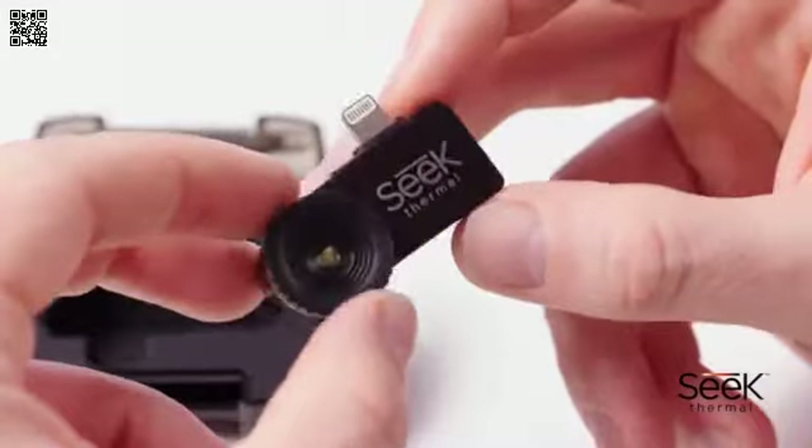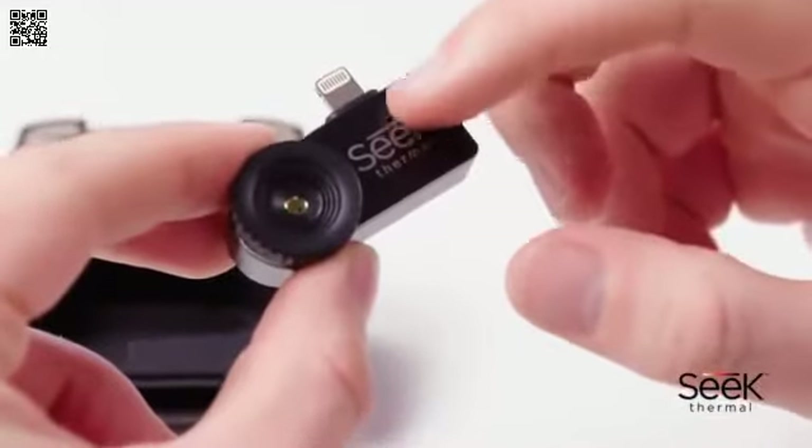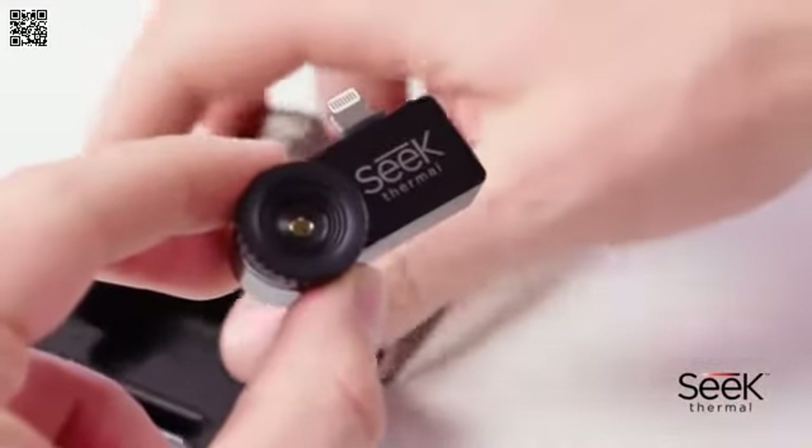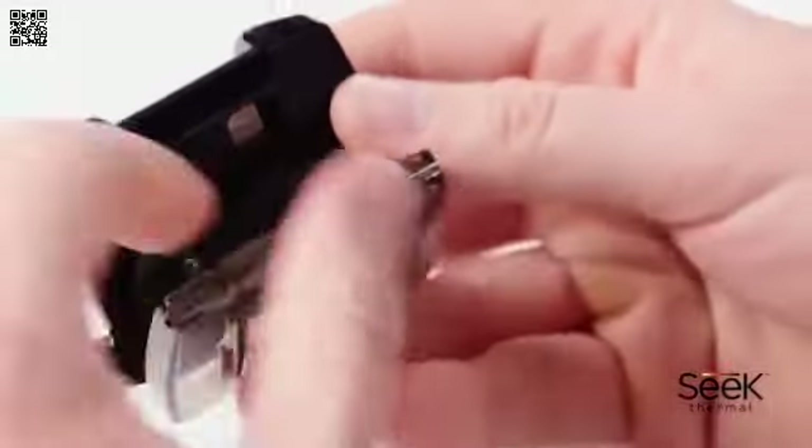Despite being very small, the product is also very strong. Housed in solid magnesium, the superior build quality makes it tough and durable — perfect for taking with you to work or in the field using the included waterproof case.